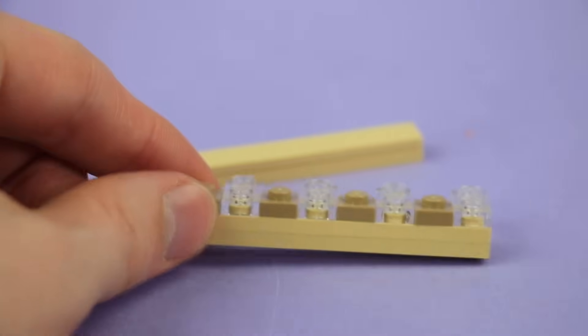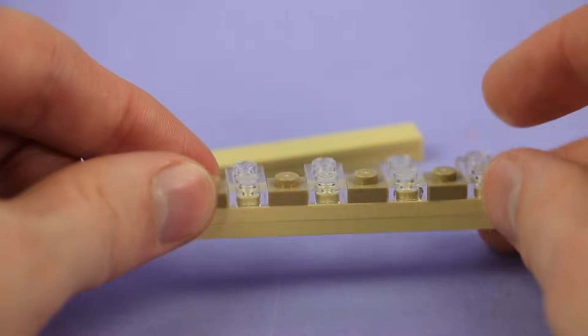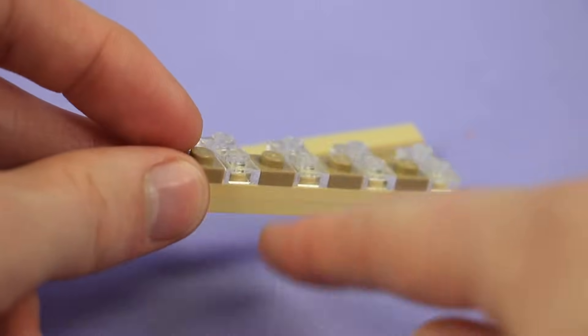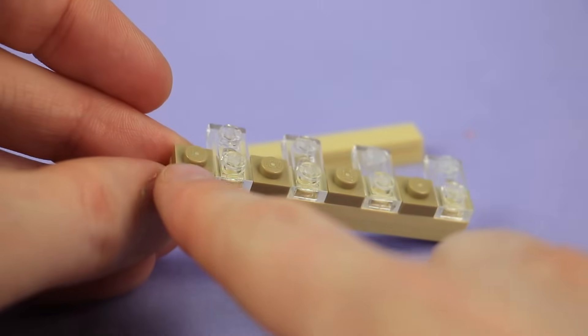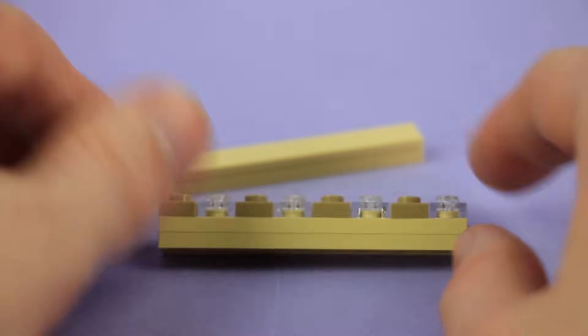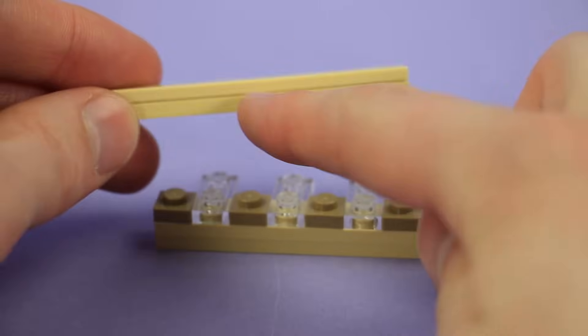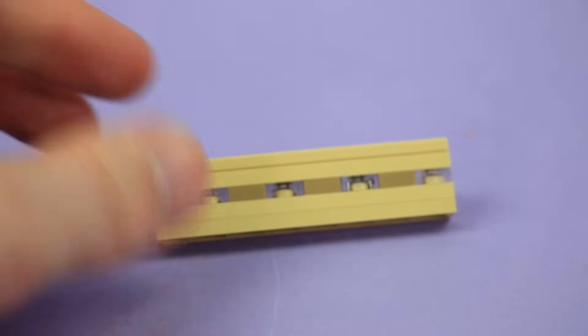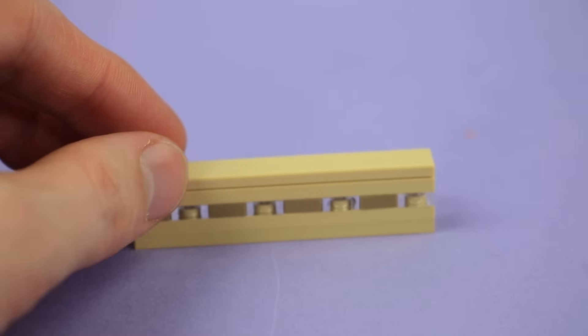One other super quick sub-assembly before we put these all into place. Some 1x8 plates in tan — two layers of that — then just one layer of alternating dark tan and clear, which can be two deep if you need to. And then a plate and tile layer in tan. Slightly different than some of those other sub-assemblies.